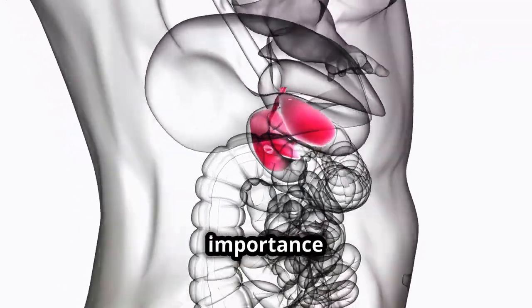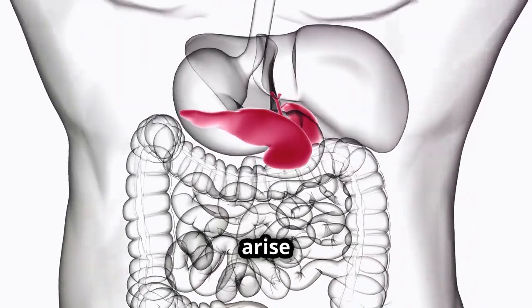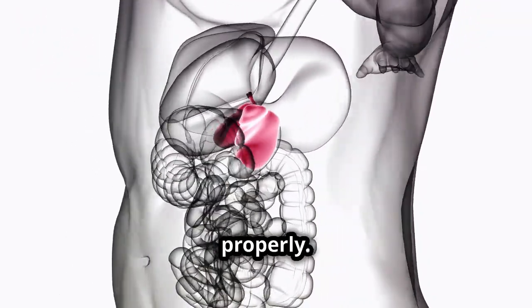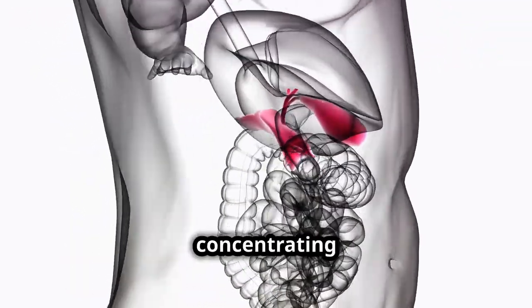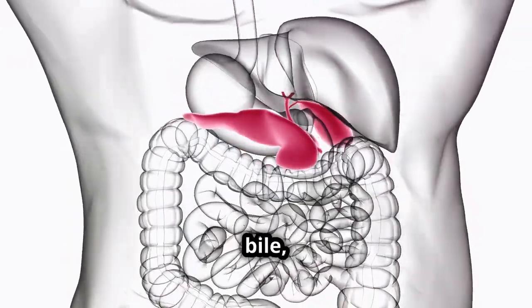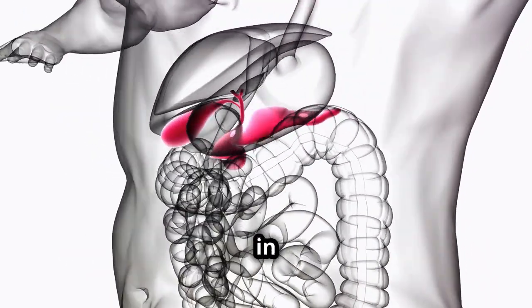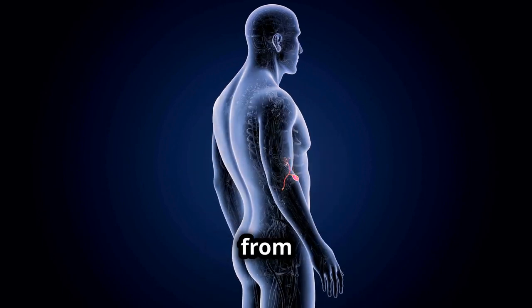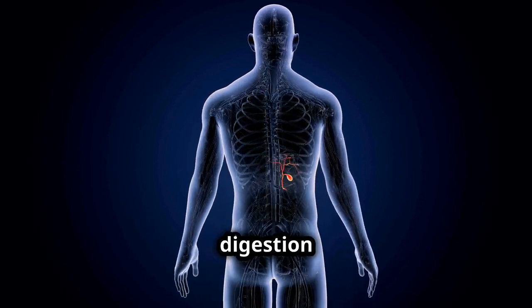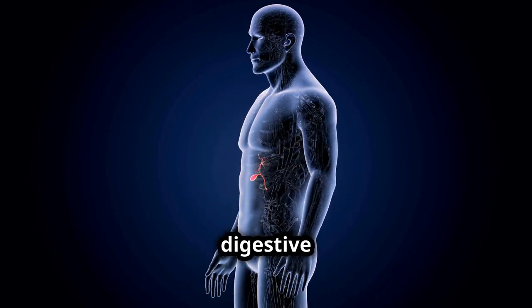Understanding its function and common issues is crucial for maintaining digestive health. The gallbladder's importance is underscored by the complications that arise when it does not function properly. By storing and concentrating bile, it plays a discrete yet crucial role in our daily well-being, influencing everything from the digestion of our meals to the health of our entire digestive tract.